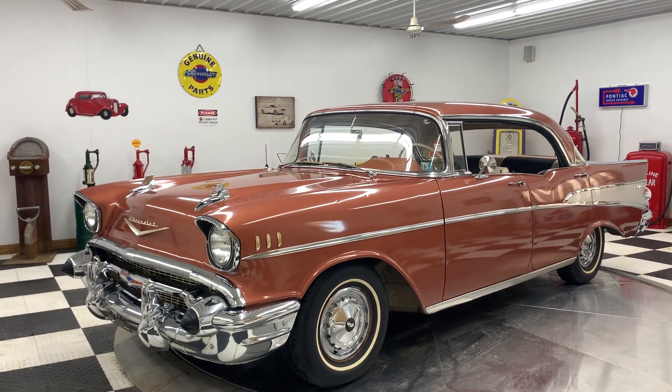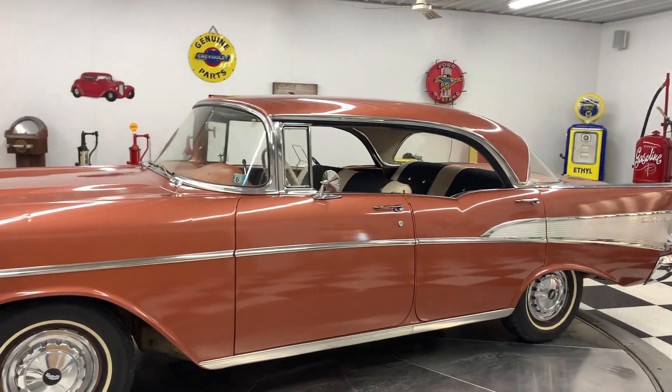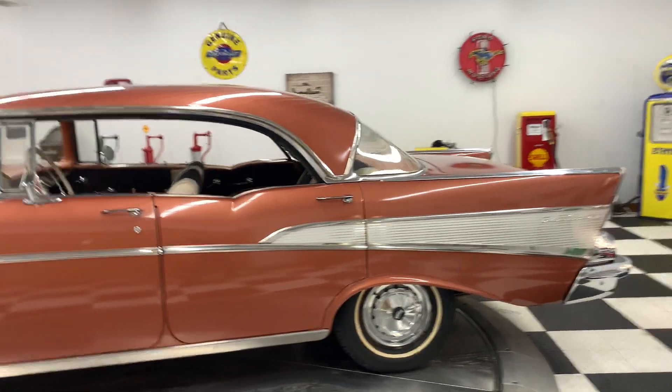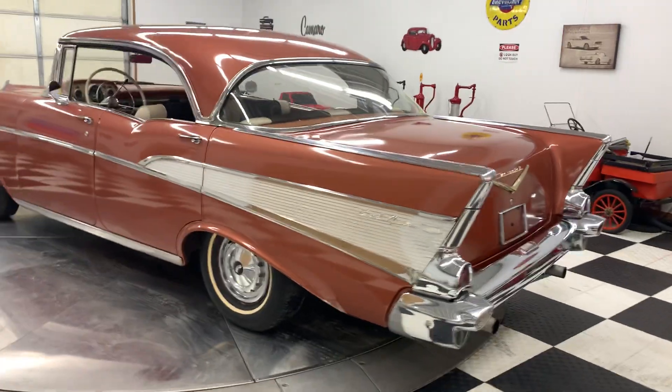It is a Bel Air. Has all the stainless on it — all the stainless down the side. Super, super clean car. This car originally came from Montana. The undercarriage of this car is rock solid, the cross members underneath are rock solid, the floor pans, everything on this car rock solid.